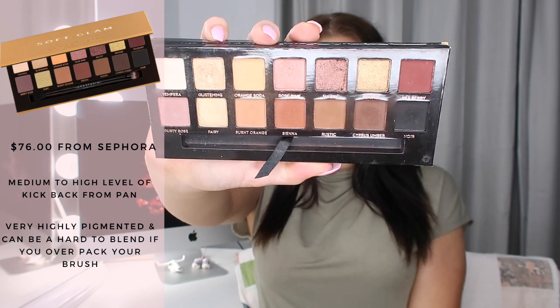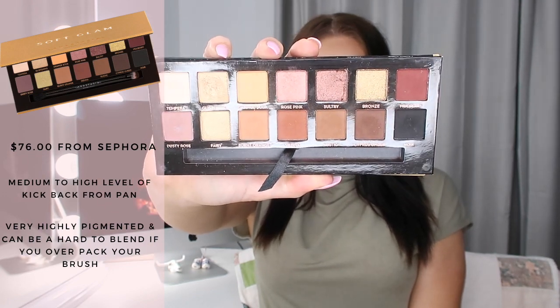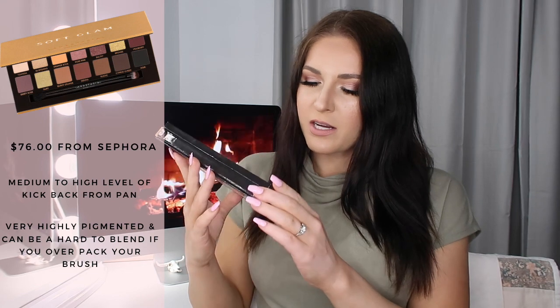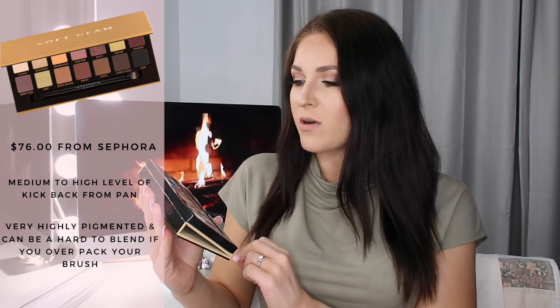The first palette I want to talk about is an absolute no-brainer — it is the Soft Glam palette from Anastasia Beverly Hills. This is kind of a staple in pretty much every single makeup artist's kit. It's absolutely stunning; the shades really do work for so many different skin tones. I absolutely adore Tempera, Glistening Fairy, Burnt Orange, Sienna, Rustic, and Bronze. There is a deep black in there as well and a mulberry shade.